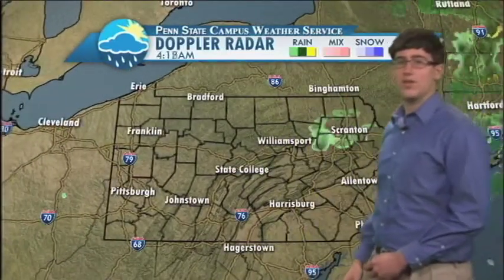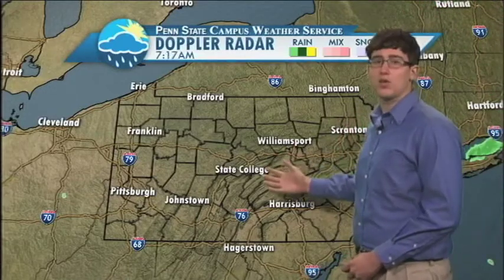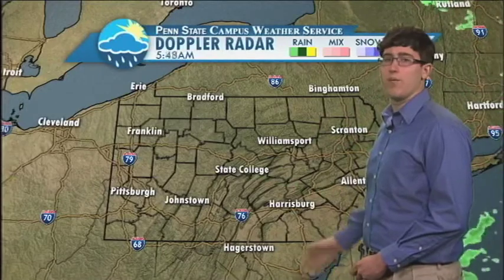If we zoom out to the whole state, you can see the image is pretty much exactly the same. We have just some showers passing off to our east. Right now it's largely clear, and it looks like we're going to stay that way for most of the morning and midday hours. However, these things could change as we get into the afternoon.